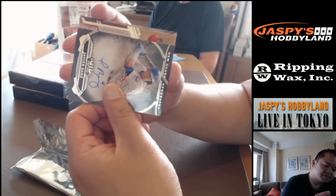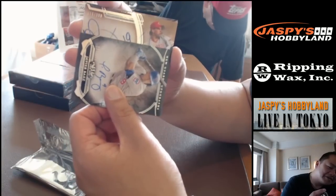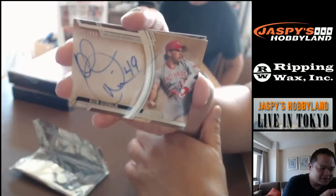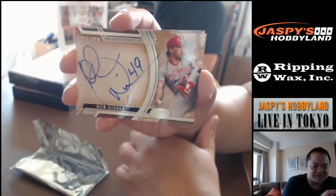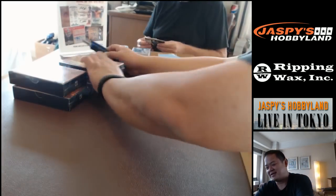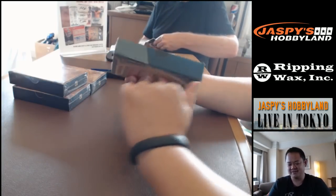Cincinnati Reds — 335 out of 399, a Rob Dibble autograph. The Nasty Boy himself — Rob Dibble. Wow, great auto. It's got a smiley face sort of sideways — put a little TLC into putting that one together.